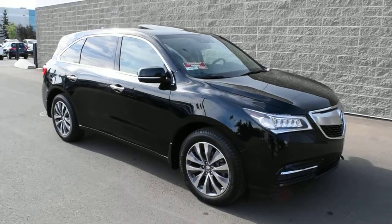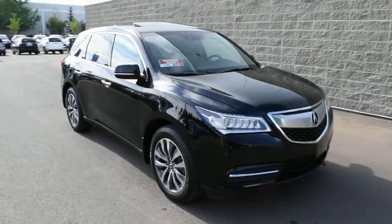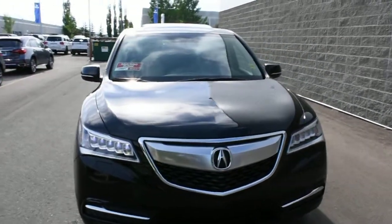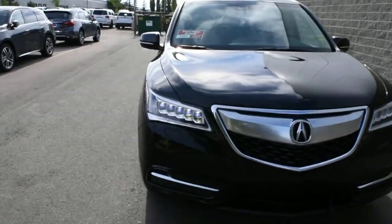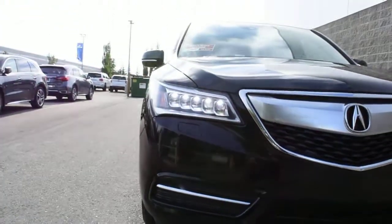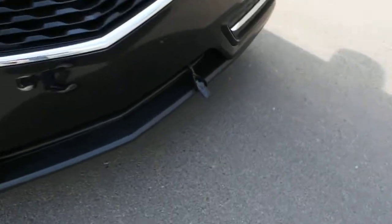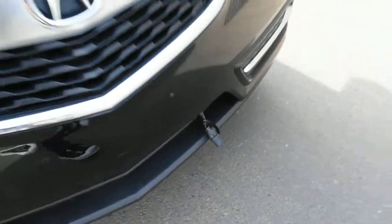Welcome to Westside Acura and this is the 2014 Acura MDX Technology in crystal black pearl. Your technology package features your dual-eye LED daytime running light system. You also have a factory installed block heater towards the bottom here.